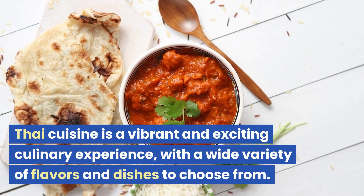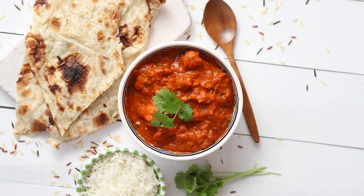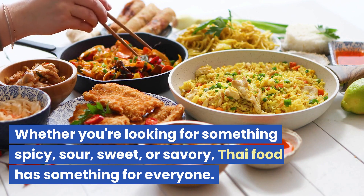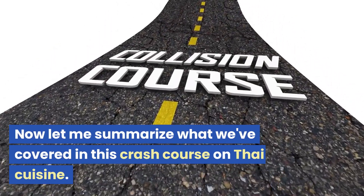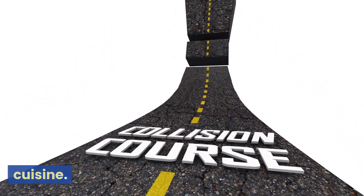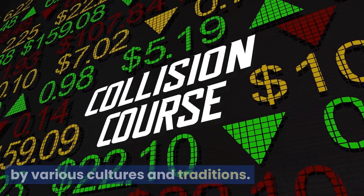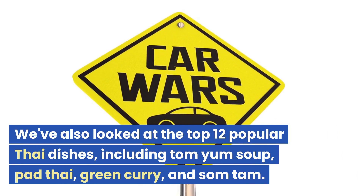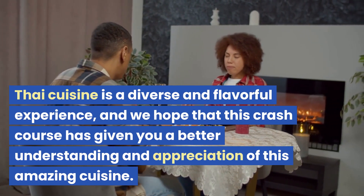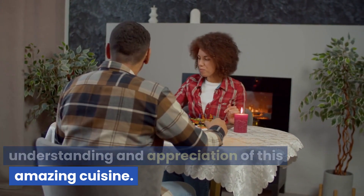Thai cuisine is a vibrant and exciting culinary experience, with a wide variety of flavors and dishes to choose from. Whether you're looking for something spicy, sour, sweet, or savory, Thai food has something for everyone. We've explored the history of Thai cuisine and how it has been influenced by various cultures and traditions. We've also looked at the top 12 popular Thai dishes, including Tom Yum Soup, Pad Thai, Green Curry, and Som Tam. Thai cuisine is a diverse and flavorful experience, and we hope that this crash course has given you a better understanding and appreciation of this amazing cuisine.